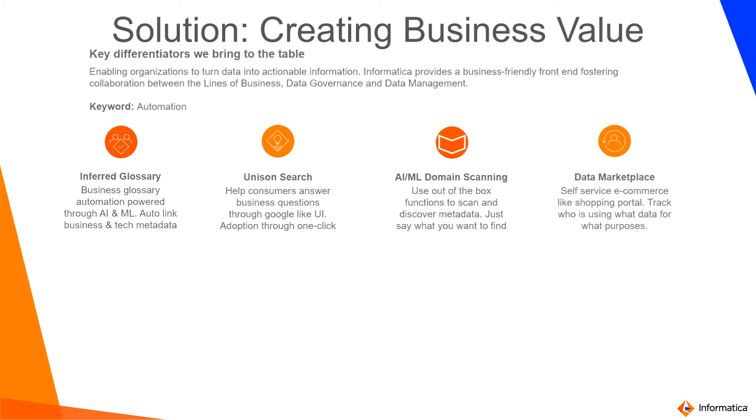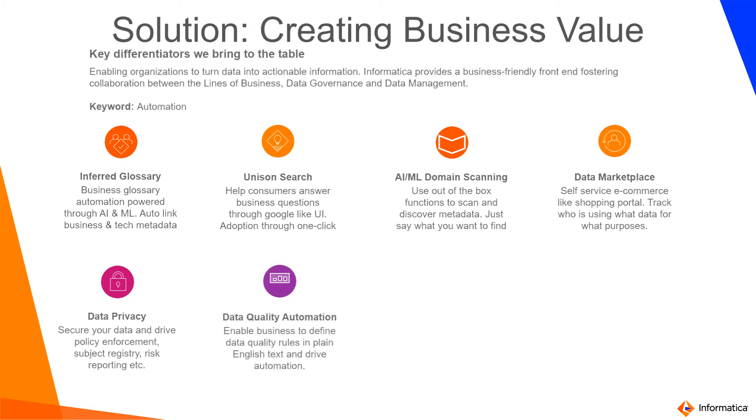The solution also provides the capability to attain data democratization. Data privacy — not just documentation, but also enforcement of policies and standards across the enterprise. We also provide data quality automation, where business users can document data quality rules in plain English text and quickly operationalize data quality so CDOs or data leaders can provide clean and trusted data.